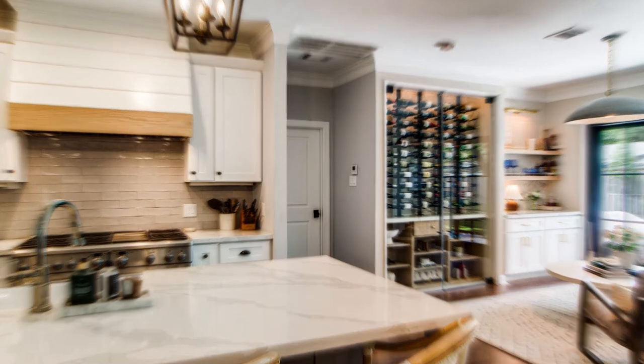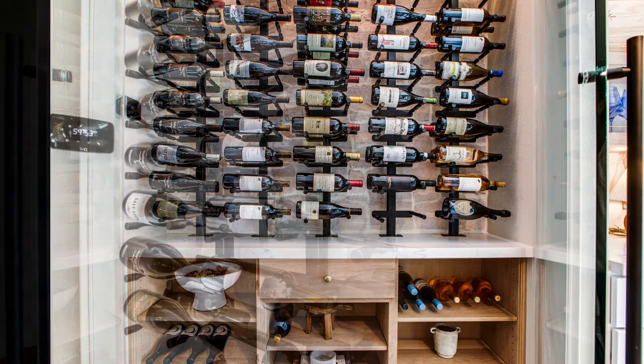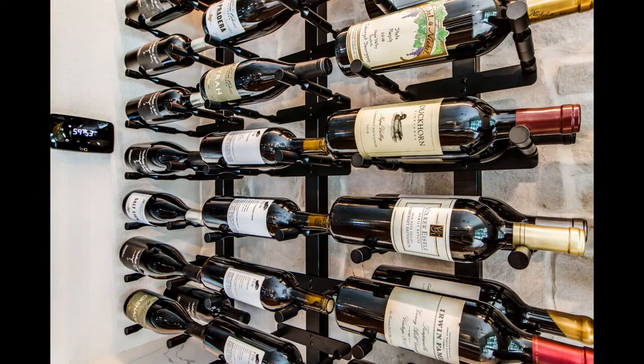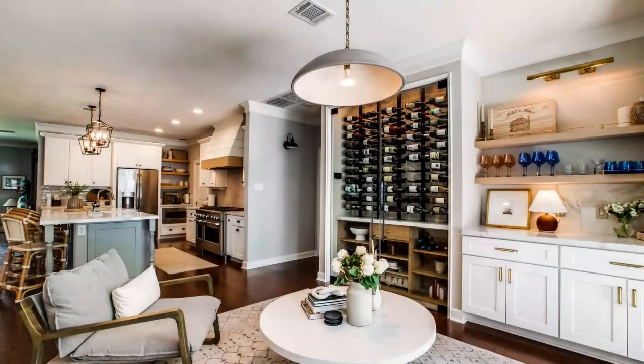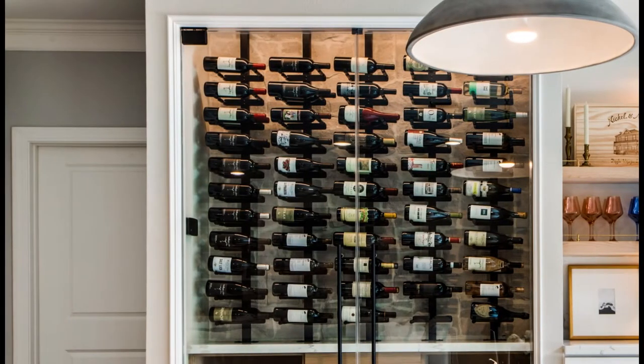As usual, we'll start with what's behind the walls and work our way in. Insulation and vapor barrier were put behind the solid wall at the back of the space as well as up above. A Wine Guardian refrigeration system was utilized to ensure we maintained proper temperature and humidity. The wine cooling system was placed above in the attic so that no mechanical equipment was visible inside the wine cellar. Insulated frameless glass doors were installed at the front of the wine wall with matte black pivot hinges and ladder-style poles that match the wine racks selected for the wine space.